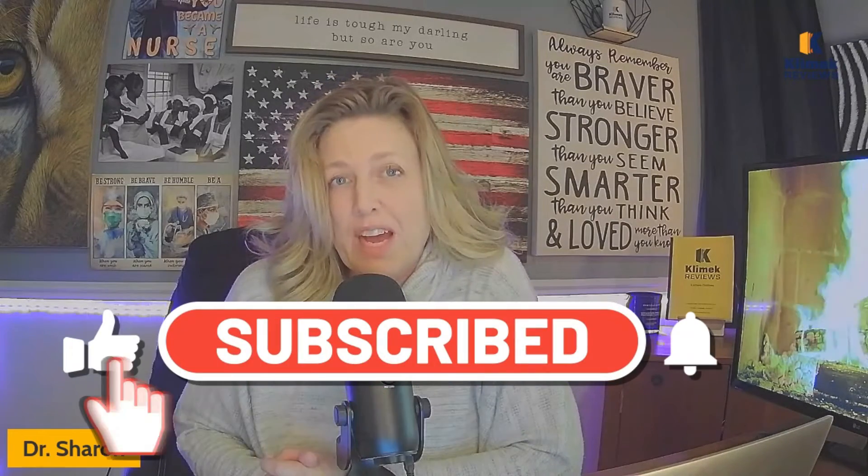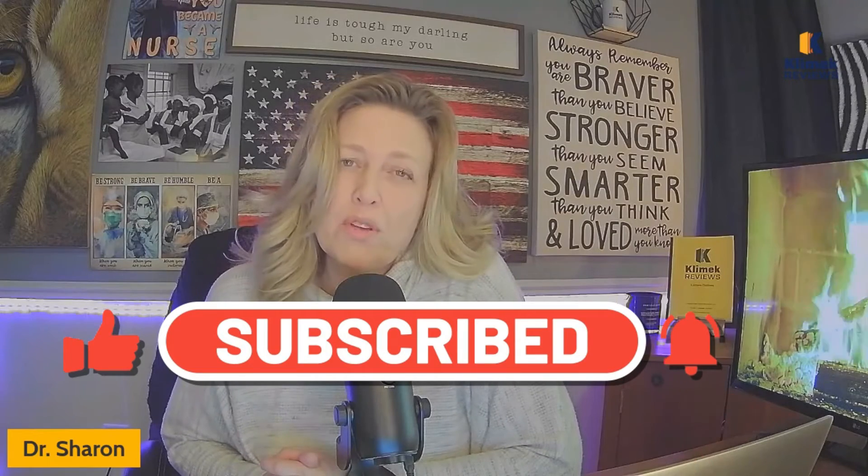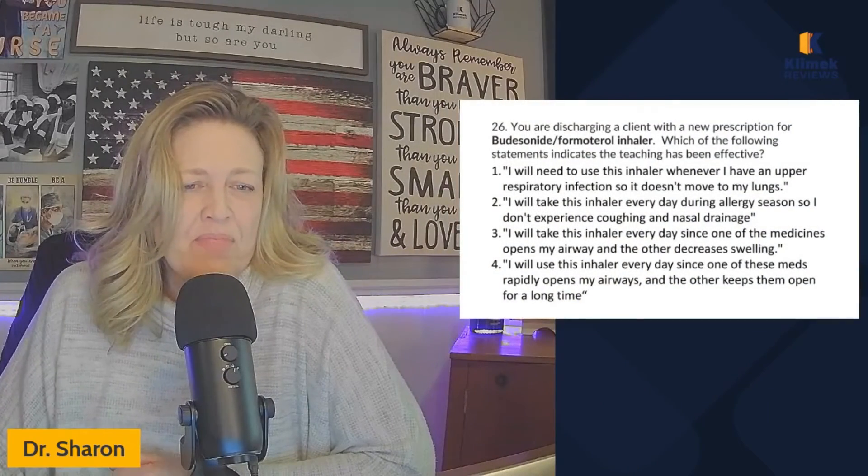Hello, my friends, welcome to Clinic Reviews. We're so glad you're here. This is our farm video number six covering the list of 50 essential meds you should know for NCLEX. We are, in my opinion, the best NCLEX review in the world and we do both online and in-person reviews. Check us out at clinicreviews.com.